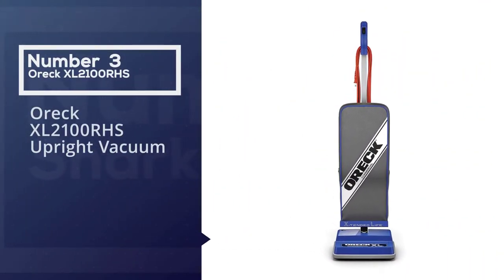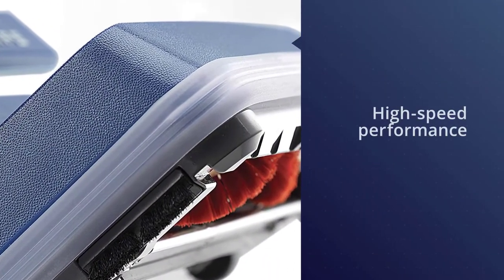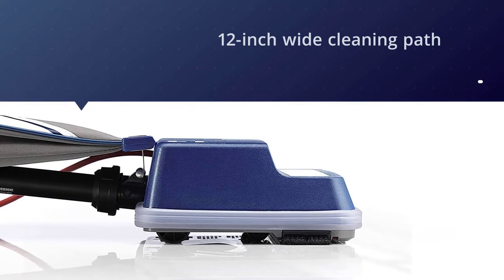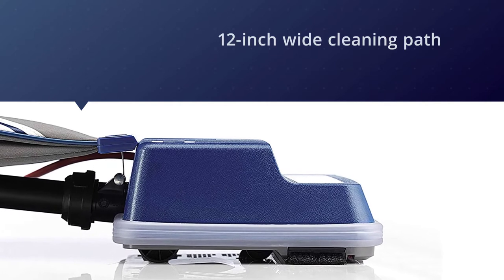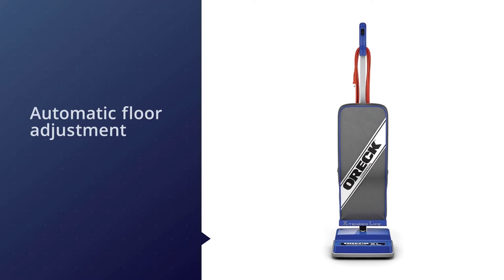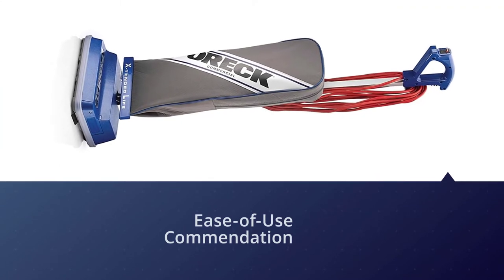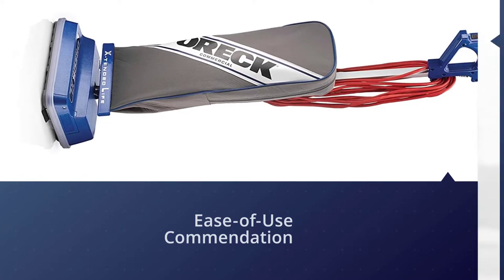Number three: the Auric XL 2100 RHS Upright Vacuum. A best-seller in its category, this classic bagged Auric is an all-around good buy thanks to its powerful high-speed performance and cleaning power. It features a 12-inch wide cleaning path, and an automatic floor adjustment enables it to move between carpet and bare surfaces without you having to change any settings. It also features a handle that has received an ease-of-use commendation from the Arthritis Foundation. The appliance is lightweight at 8.2 pounds — overall a very effective upright vacuum.